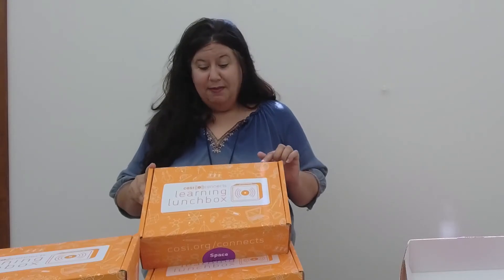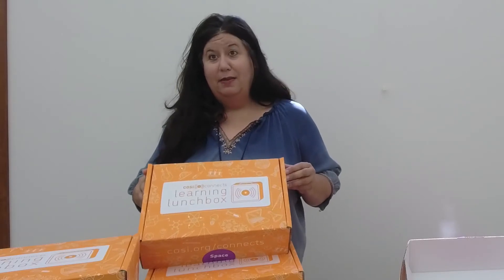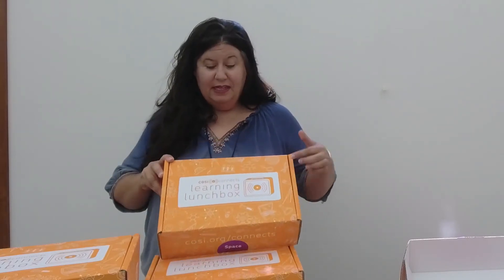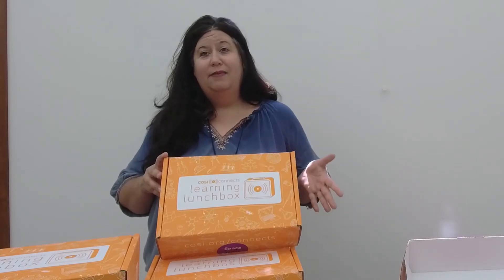Hi, I'm Nicole from Perry Cook Library and today I want to talk to you about some free STEM kits that we're passing out to our patrons courtesy of COSI in Columbus. They're called Learning Lunchbox kits and they're basically STEM kits helping foster an interest in science, technology, engineering, and mathematics. COSI is being very generous providing these kits to kids all across the state of Ohio through the public library system.